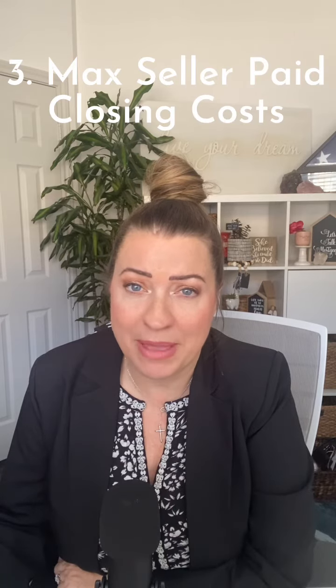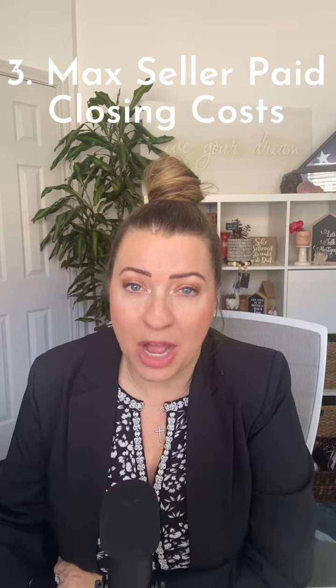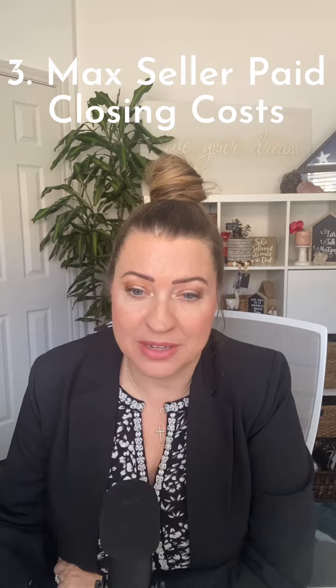The next thing is seller concessions. Each loan type has a maximum amount of seller closing costs that they can pay on behalf of the buyer. Be sure that you check those limits — I'll do another video on those limits so everybody knows what to expect. We don't ever want to have money left on the table from seller paid closing costs.